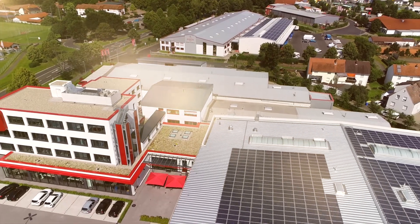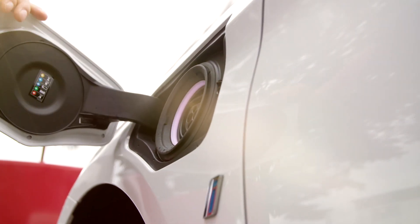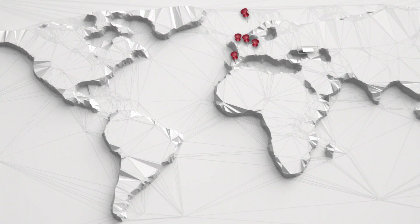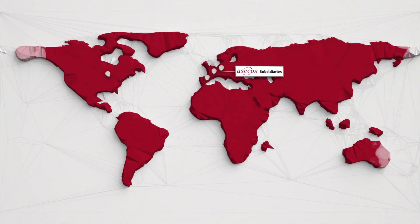Our entire energy needs are satisfied by our own solar power system and our vehicle fleet is updated on a regular basis. We are the world's leading manufacturer of EN-tested safety storage cabinets. Developed in Germany. Built for the world.